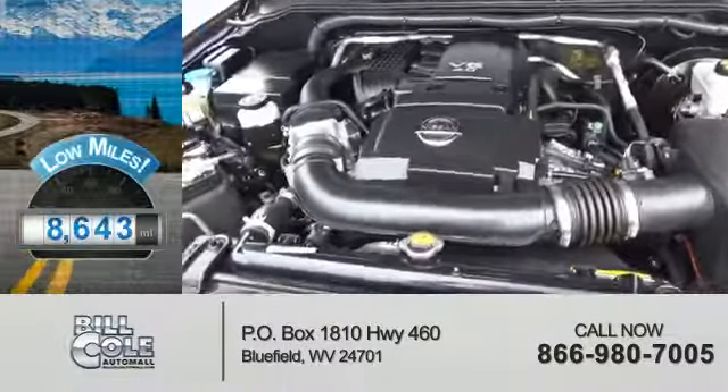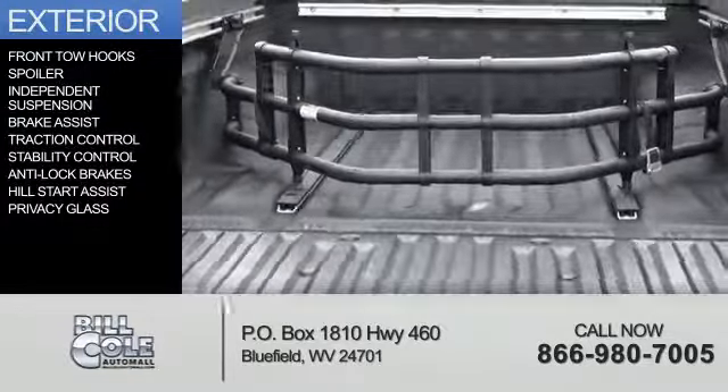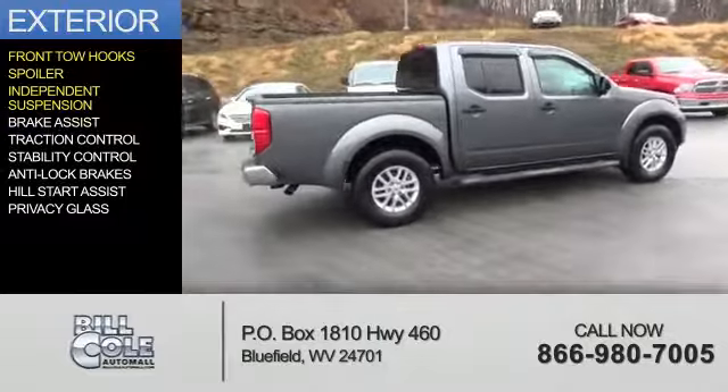With fewer than 9,000 miles, this vehicle is like new. The features include front tow hooks, a spoiler, independent suspension, and brake assist.